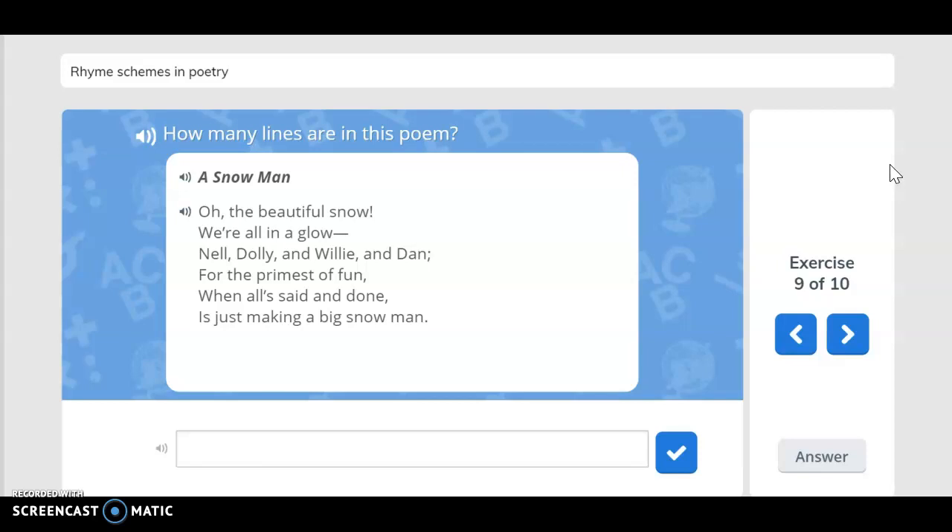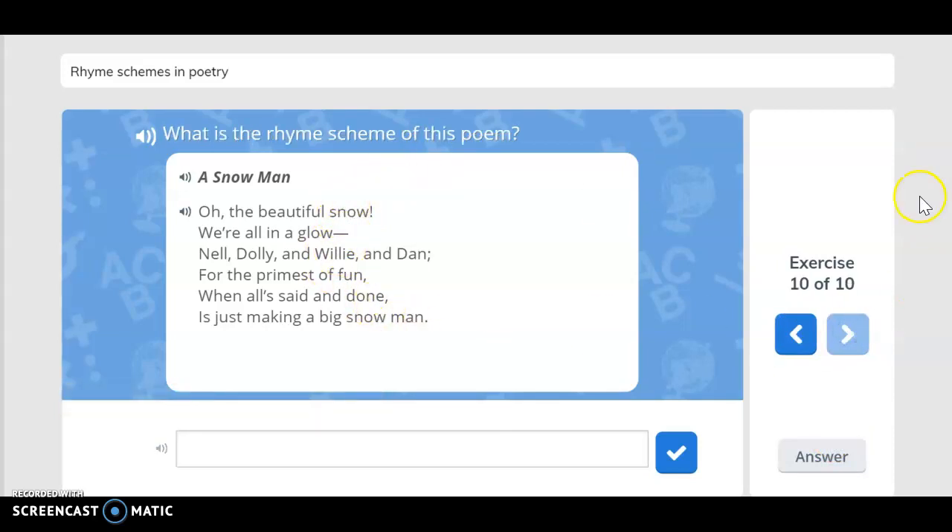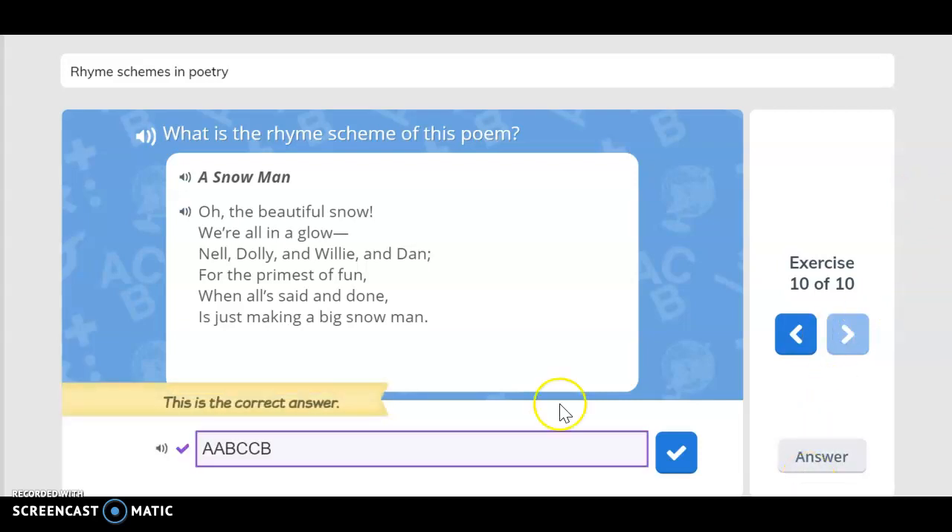How many lines are in this poem? A Snowman. Oh, the beautiful snow, we're all in a glow, Nell, Dolly, and Willie, and Dan, for the promise of fun. When all said and done is just making a big snowman. You said six lines — you are correct. You count the lines, there are six lines here. What is the rhyme scheme of this poem? A, A, B, C, C, B.